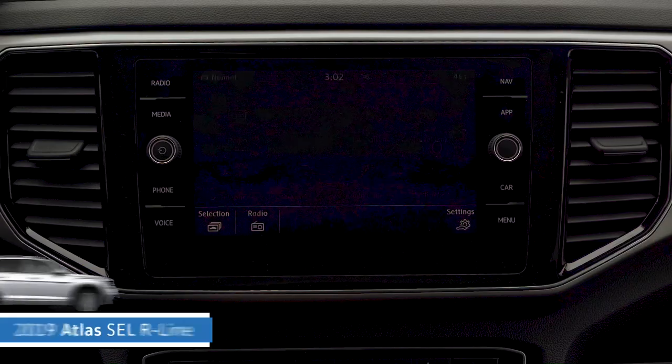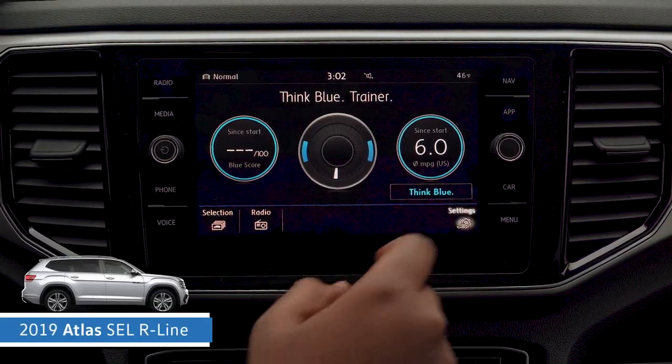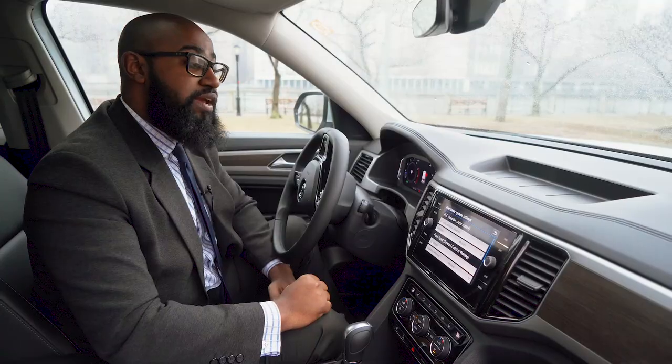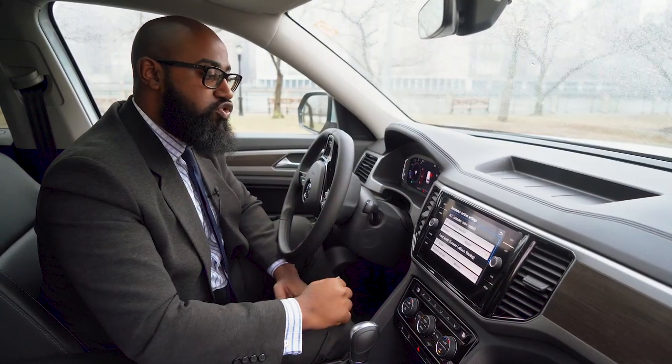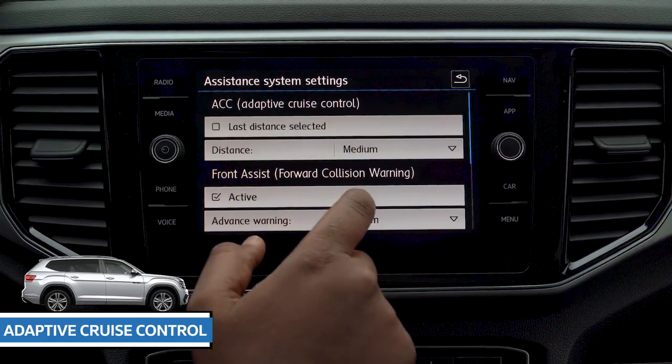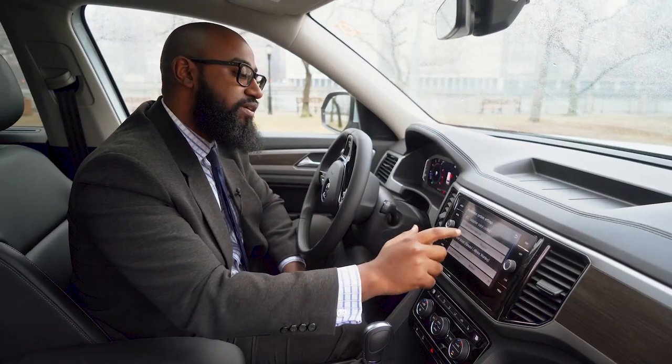You can start off by going to the car menu, hitting the settings button, and then go to assistance systems. From there you can change your adaptive cruise control from medium to close, very close, far, or very far depending on the type of traffic that you're in daily.